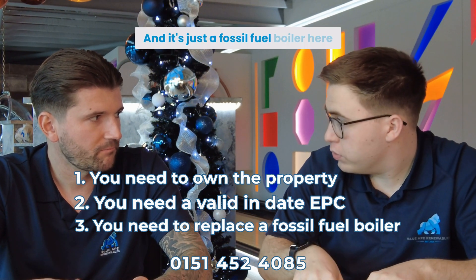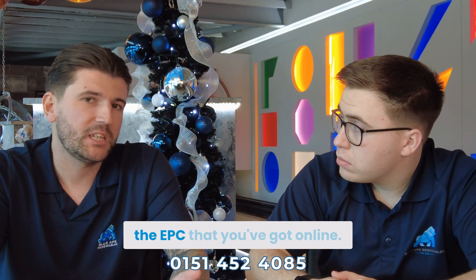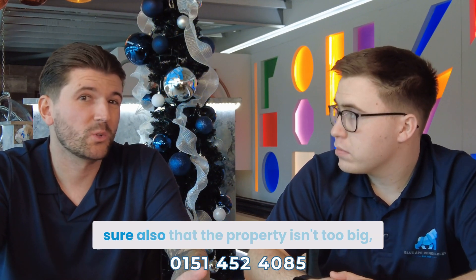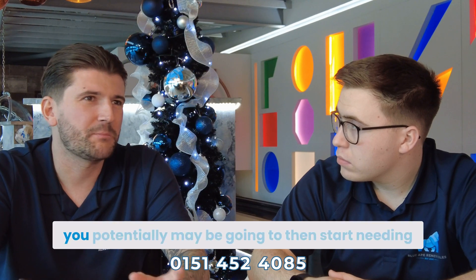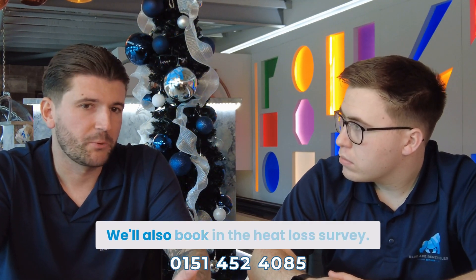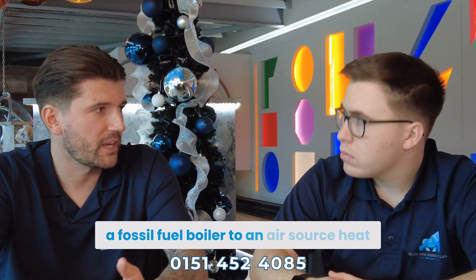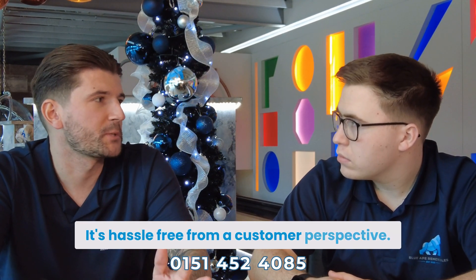Here at Blue 8, we'll look at the EPC you've got online, and have a look at the property to make sure you've got the right clearances and that the property isn't too big. Anything over 250 square metres may require two air source heat pumps. We'll do all the legwork — we'll make sure the property is suitable, book in the heat loss survey, and ensure a smooth transition from a fossil fuel boiler to an air source heat pump installation. We'll take care of the voucher and the installation — it's hassle-free from a customer perspective.